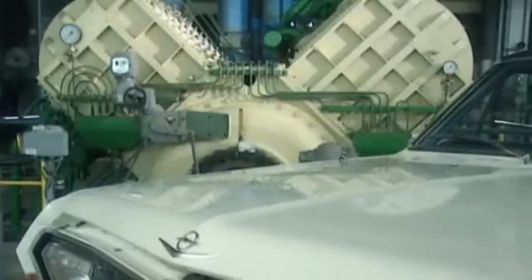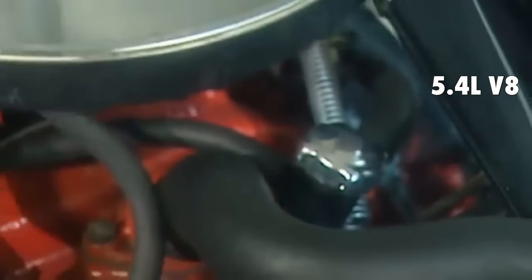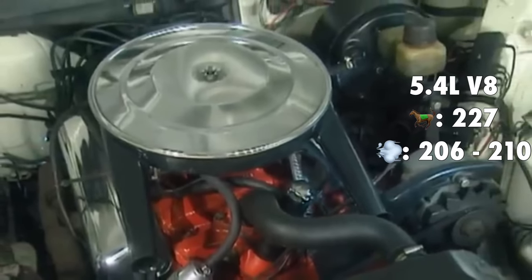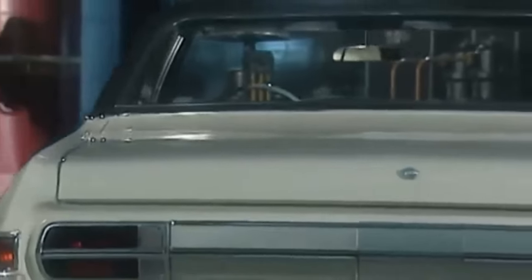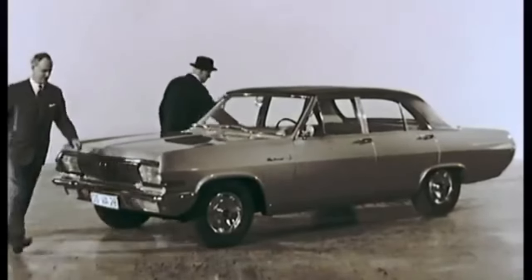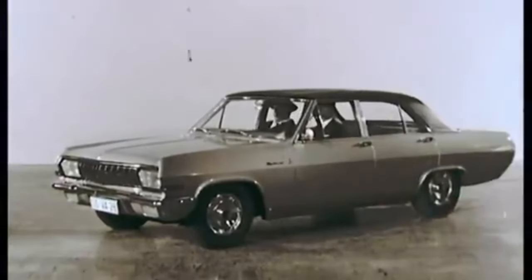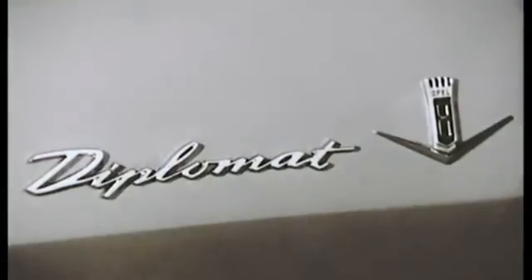The unique 5.4L V8 was introduced in September 1966 and produced 227hp, a top speed of 210km/h, and a 0–100km/h time of only 9.5 seconds. The coupe went out of production in July 1967 after only 347 units were made, and the limousine followed in November 1967. The pricing of the Diplomat was the highest of the three KAD line models, with the coupe being more expensive than the limousine.